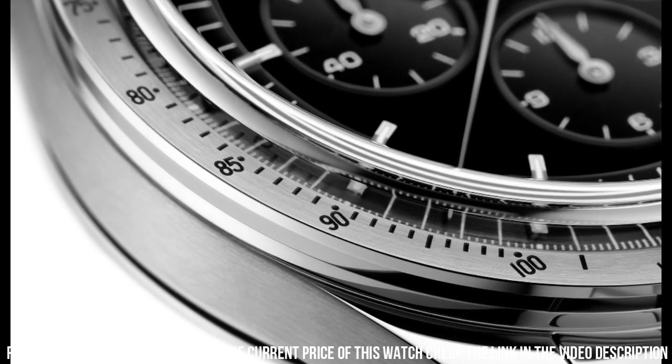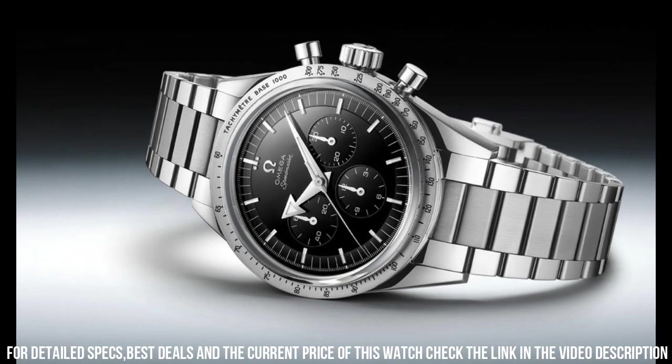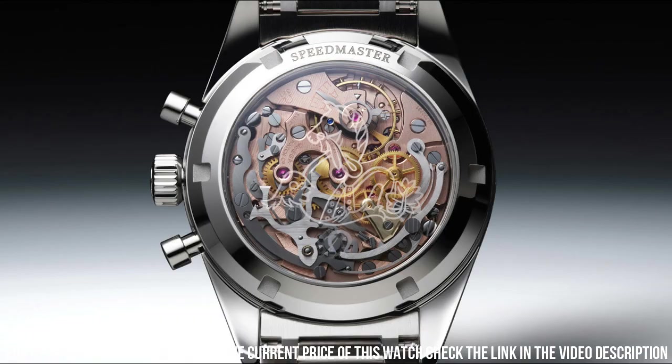Case diameter: 38.6 millimeters. Dial color: black. Crystal: scratch-resistant sapphire crystal with anti-reflective treatment on both sides. Water resistance: 6 bar, 60 meters, 200 feet.